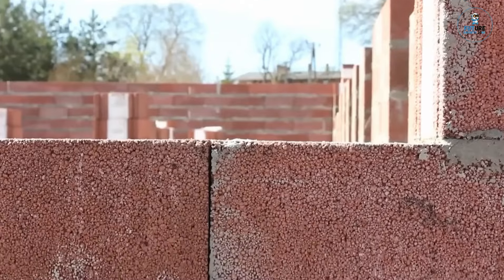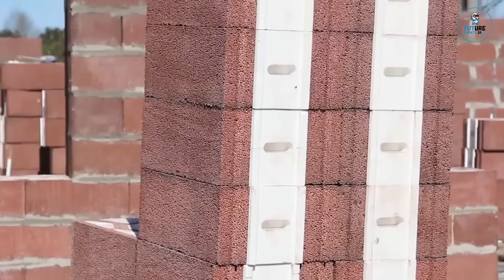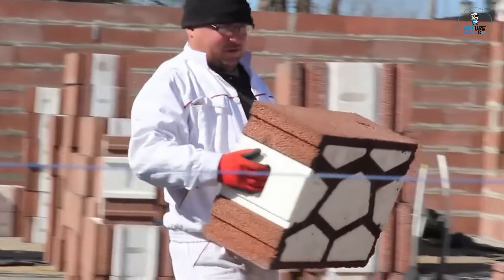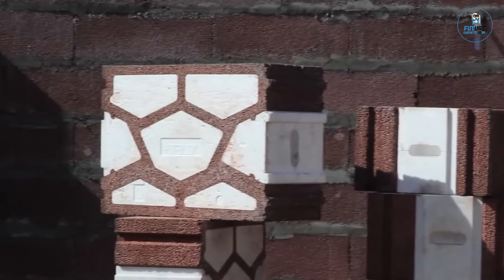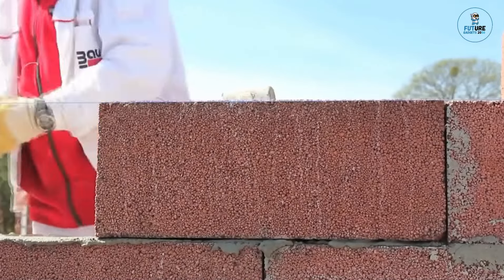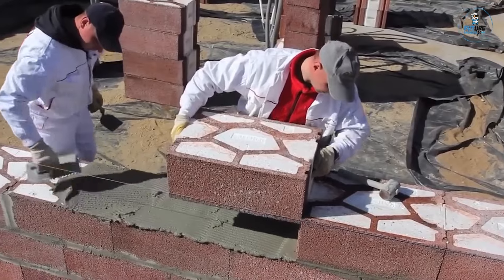HOTBLOCK. HOTBLOCK is an innovative and eco-friendly heating solution designed for personalized warmth. Crafted with advanced technology, these portable ceramic heating blocks provide efficient and targeted heating. With a sleek and compact design, they are suitable for various spaces, ensuring comfort during colder seasons. The adjustable temperature settings and energy-efficient operation make HOTBLOCK a cost-effective and sustainable heating option. Ideal for home or office use, HOTBLOCK offers a portable and eco-conscious way to stay warm in any environment.